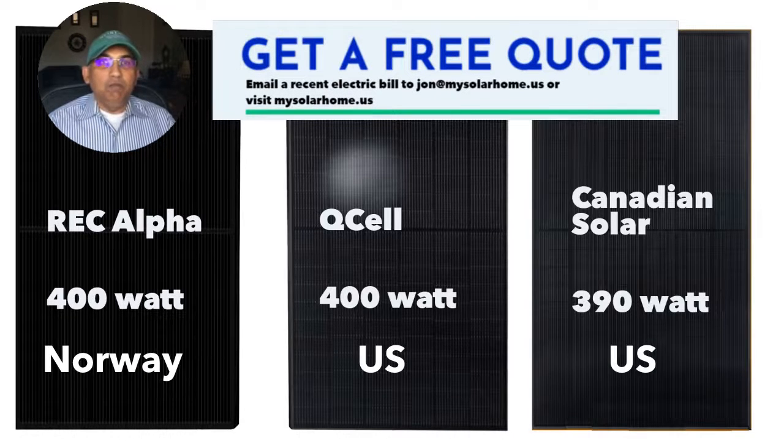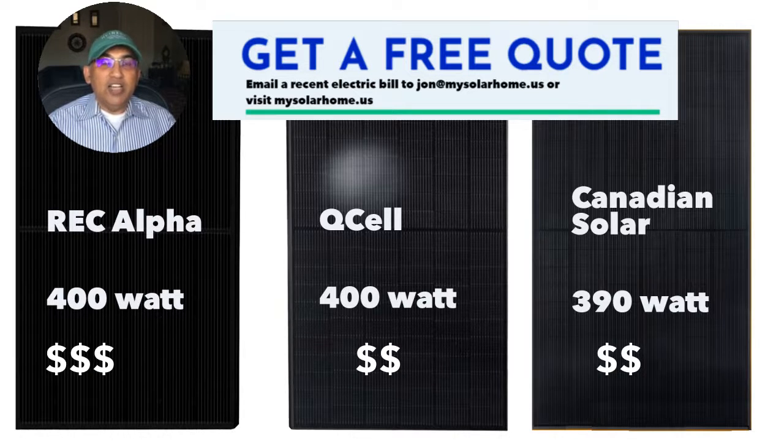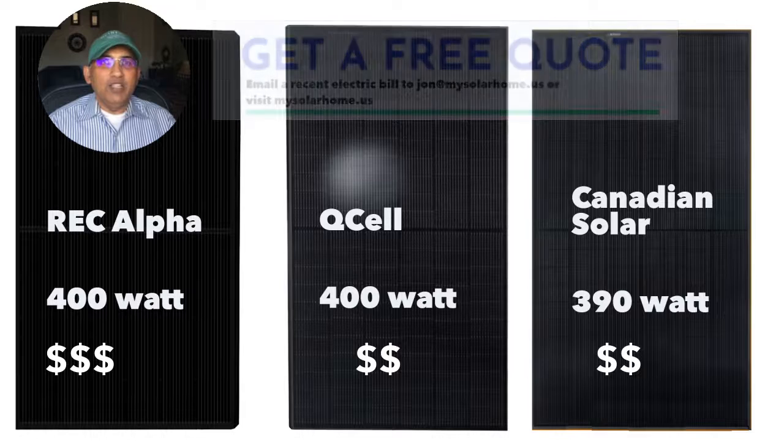In terms of where these panels are made, the REC panels are normally made in Norway. The Qcells and the Canadian Solars are both made in the United States. In terms of pricing, the REC Alpha has a slight premium compared to the other two panels. The price difference between the Qcell and the Canadian Solar is marginal, about 5% or so.